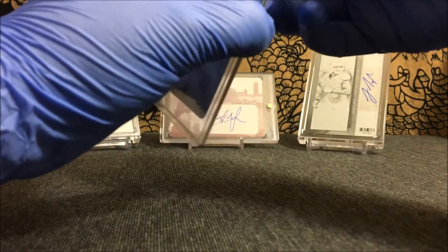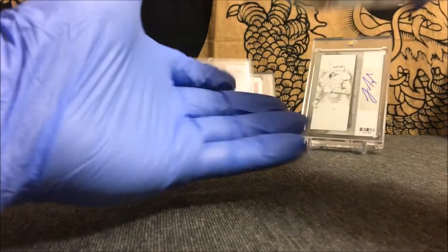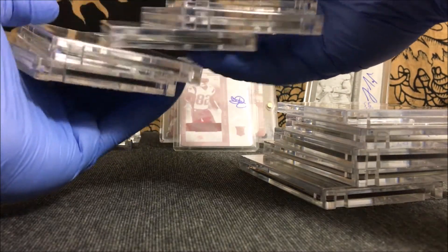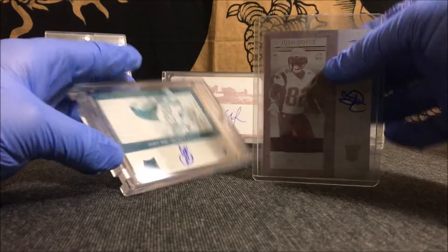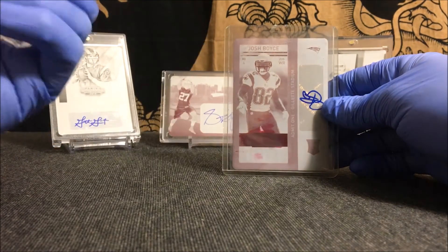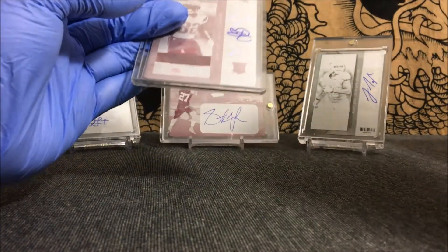Like I said, this is the variation. I'll pull out my other Josh Boyce 2013 Contenders printing plate to show you the difference. There it is — you can tell the difference, it's basically just a photo variation. So now I've got the cyan printing plate one-of-one autograph of Josh Boyce, and now I have the magenta printing plate variation of Josh Boyce.